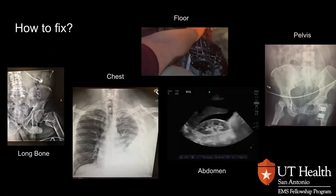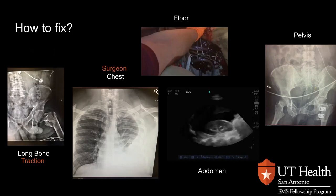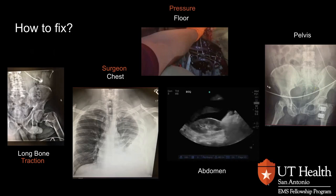So how do we fix these? With long bones, we can place them in traction. With the chest, we can do finger thoracostomies. But ultimately, we're going to need to get them to a surgeon. If they're bleeding on the floor, we want to try and stop that bleeding as best we can and try to fill the tank. If they're bleeding in their abdomen, we try to fill the tank as best we can, but we really need to get them to a surgeon.